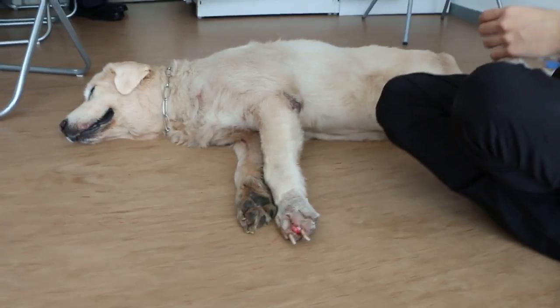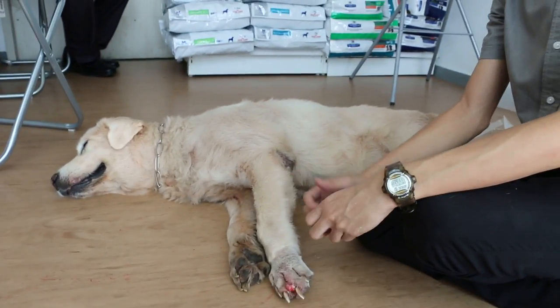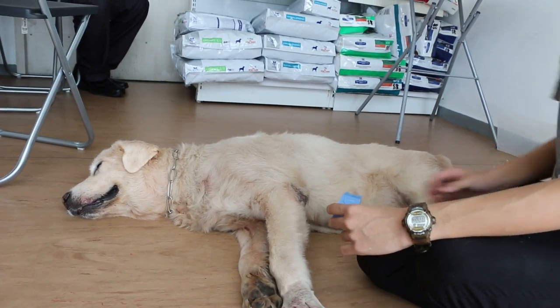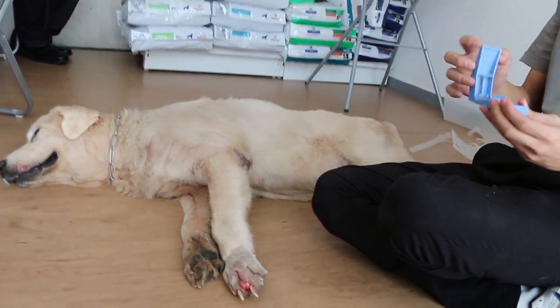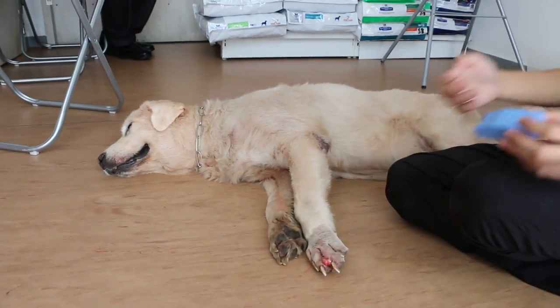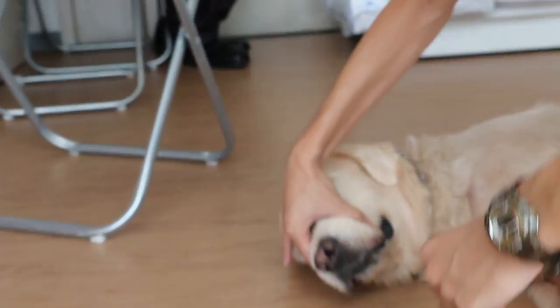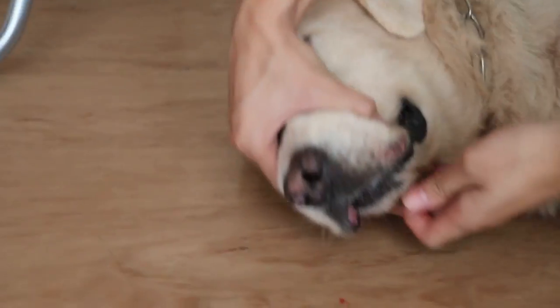We also had to give him some medicine for his heart disease, such as antibiotics and painkillers. I'll now demonstrate how to feed this. Firstly, what you do is grip the top of the jaw really tightly.